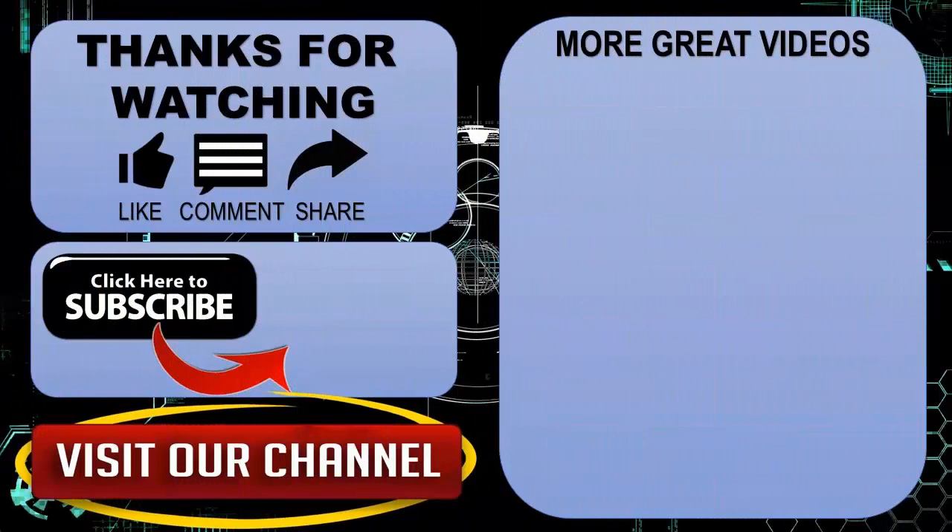Thanks for watching. Hope you guys enjoyed my video. Please subscribe to my channel for more videos. Goodbye.